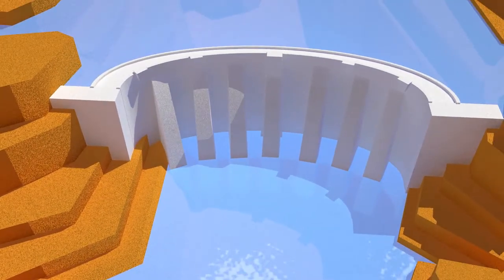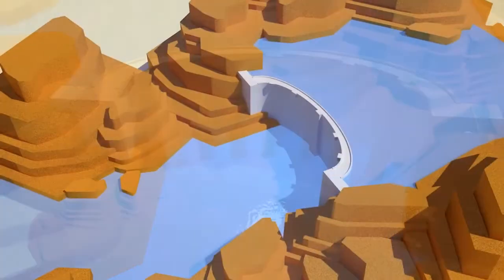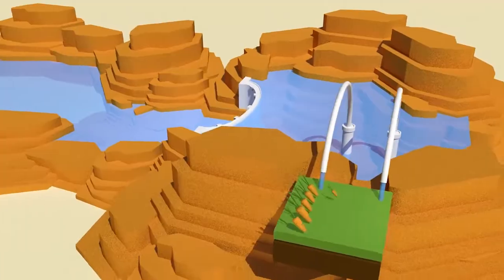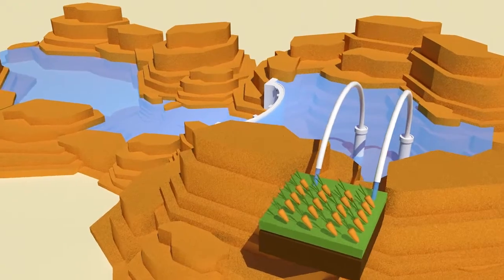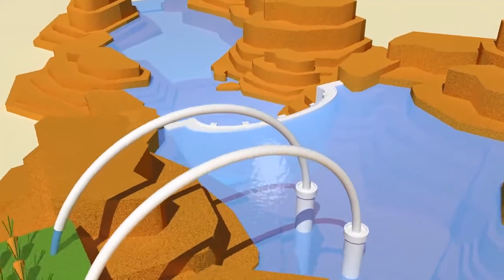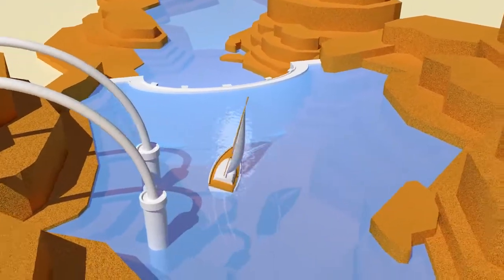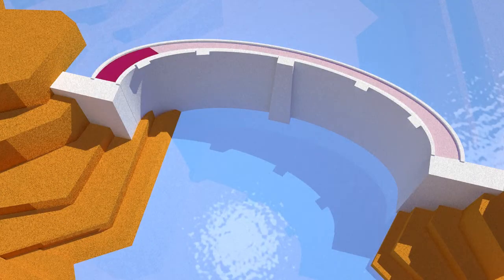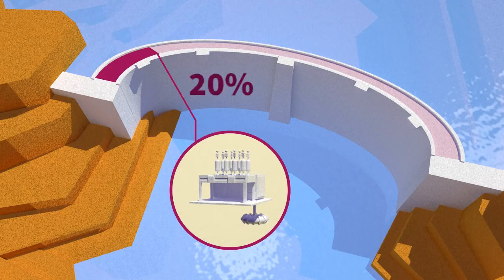Most dams are erected either to provide irrigation or to give people a source of drinking water in times of drought. By regulating the water supply, dams moderate the ferocity of floodwaters and make it possible to navigate along the watercourse. Nearly 20% of dams are connected to hydroelectric power plants, the world's number one source of renewable electricity.